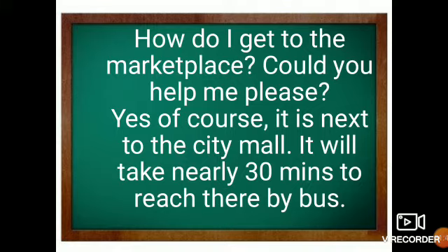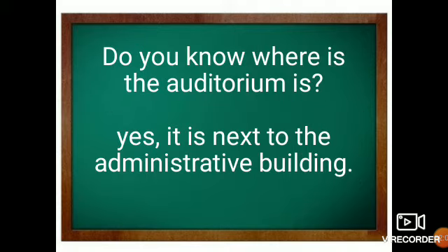So students, here we have used two kinds of expressions. While asking, I have used 'How do I get to,' and while responding or replying, I have used 'It is next to.' Accordingly, you can use different kinds of expressions based on your relevance.